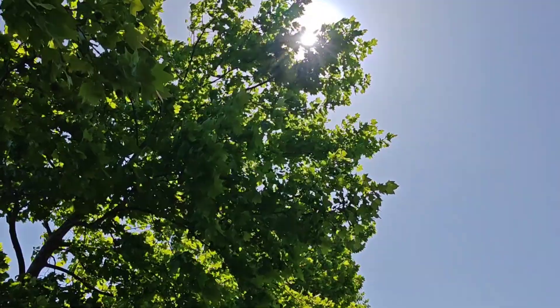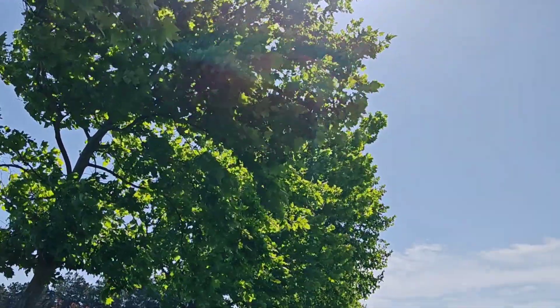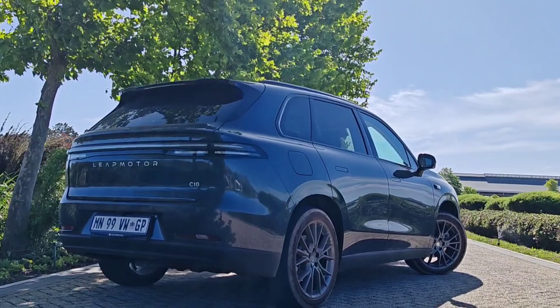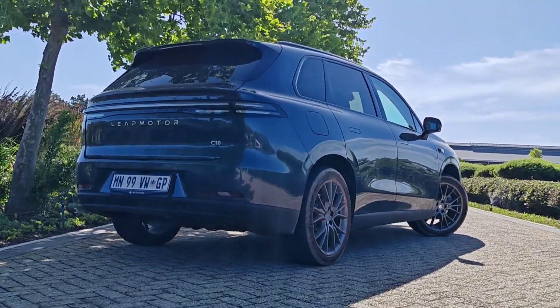Up to now, we've got a lot of full EVs, PHEVs — the plug-in hybrid electric vehicles — and they've all focused on adding perhaps that more rapid charge to the party. But what about for South Africa, where we don't have, say, the charge infrastructure networks? Well then, something like this, a range extending electric vehicle, makes a lot of sense.